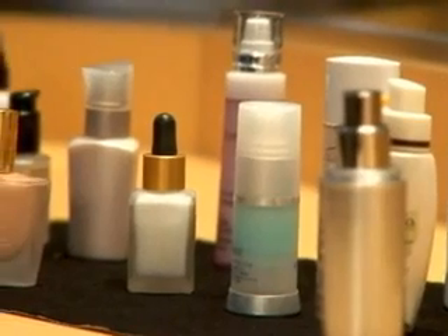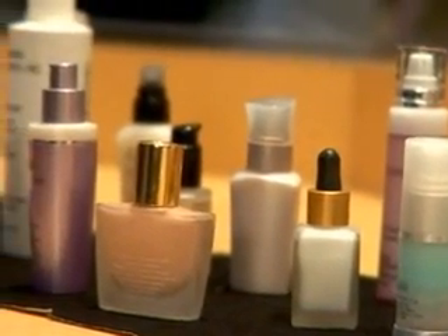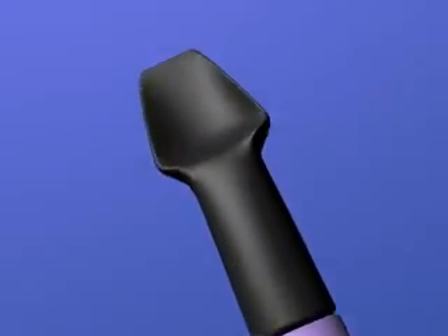I'm Michelle Phillips, inventor of the Makeup-Mizer. For years, my clients complained that they could never get to the bottom of their tiny cosmetic containers and had to throw it away before it was empty. Well, it's finally here — a tool that lets you get to the bottom of your skincare and makeup containers so you will never waste another drop again.